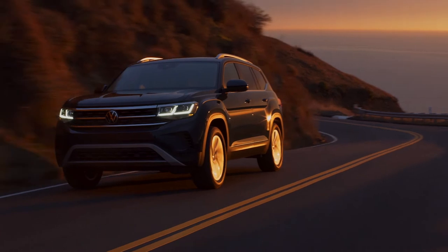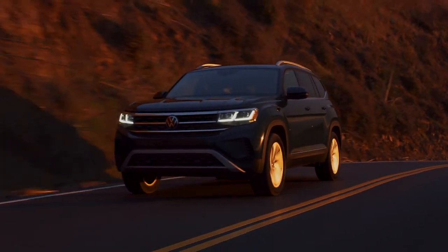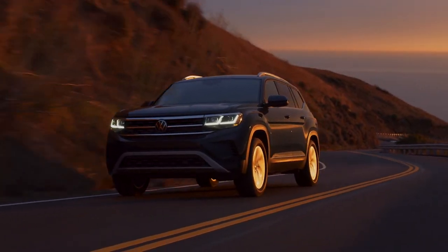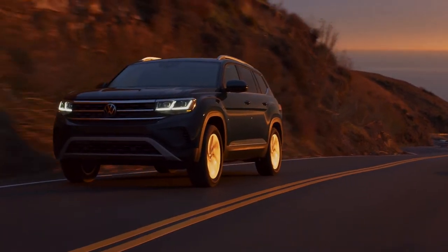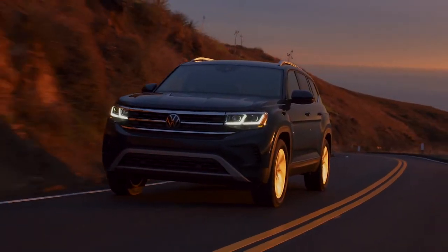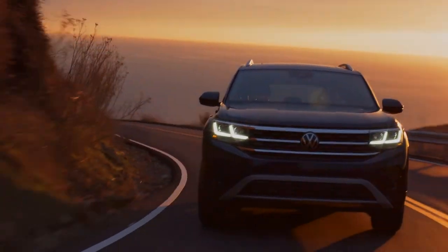Whichever option you go with, reliability and operating costs might always be a concern because Volkswagen in general just doesn't have the same great reputation as other brands. Like other Volkswagen models, the reliability history of the Atlas is definitely a mixed bag and it just doesn't have the same reputation as brands like Toyota and Honda. Volkswagens are also well known for their above average maintenance and repair costs, which is definitely a concern if you're planning on buying one of these SUVs to keep for the long term, say for at least an eight to ten year period.